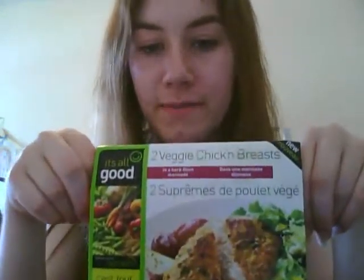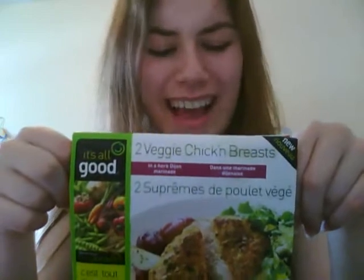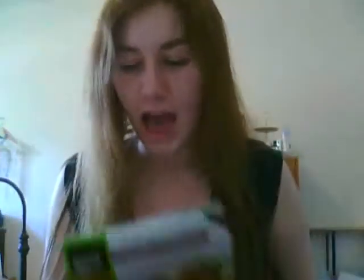The final product is a faux chicken product — veggie chicken breasts. This particular variety is in a Herb Dijon marinade. Quite low in fat, a little high in sodium, but very good for your iron and your B12 — a lot of things that vegetarians need. And these things really do taste like chicken. I haven't been a vegetarian long enough to have forgotten what chicken tastes like — I've only been a full vegetarian for about the last six months or so. Before that I did eat meat on occasion, so I do know what meat tastes like.